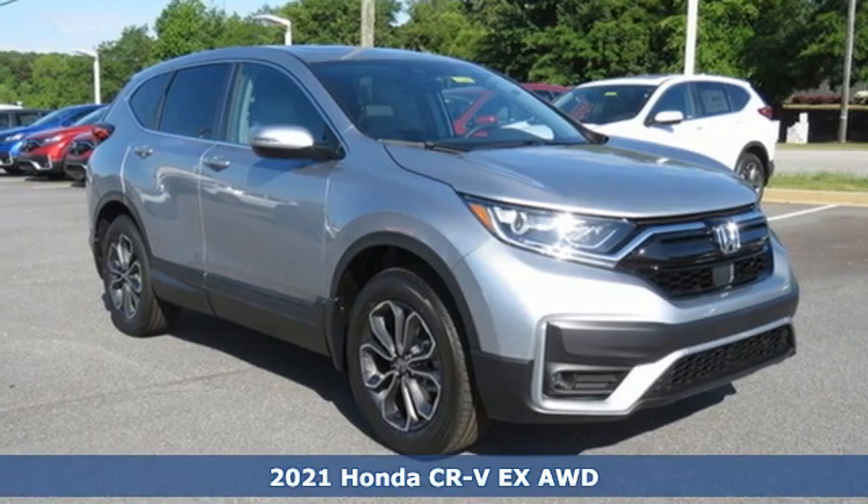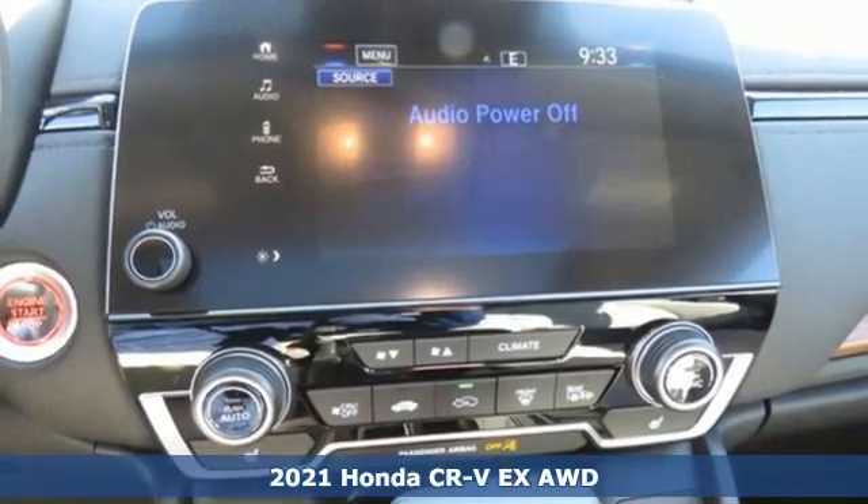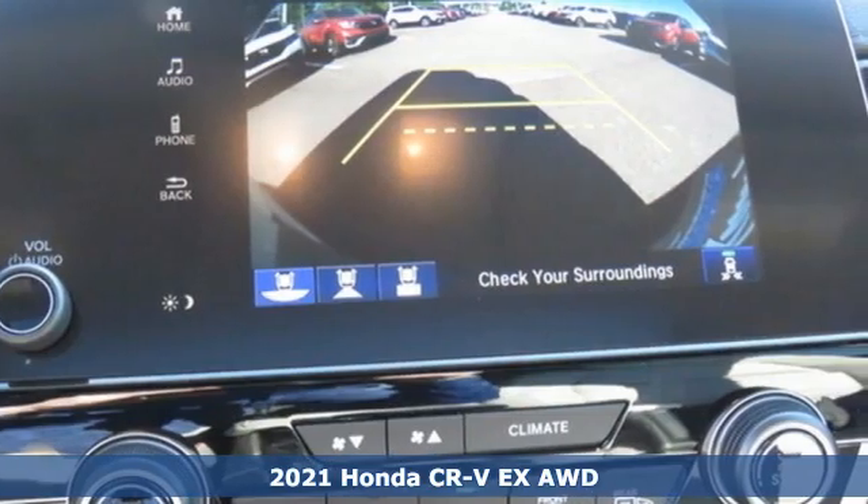Here's a new 2021 Honda CR-V. Welcome to what feels like home. It's sleek looking, fuel efficient, and roomy enough for family and cargo.